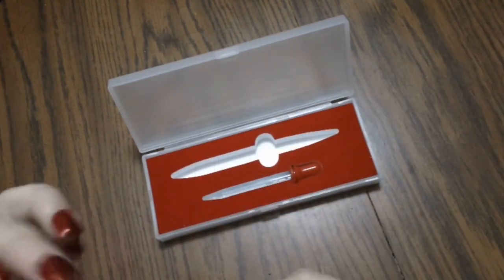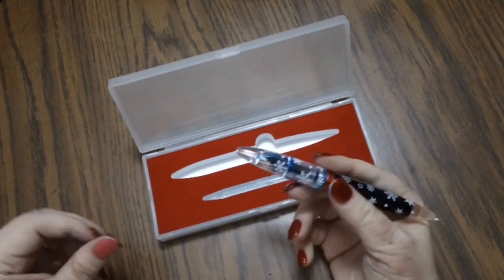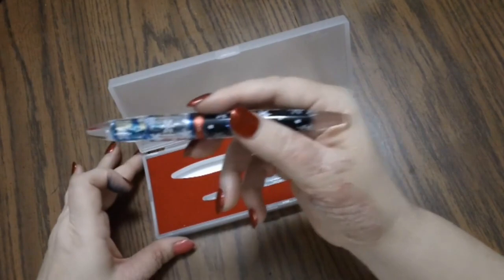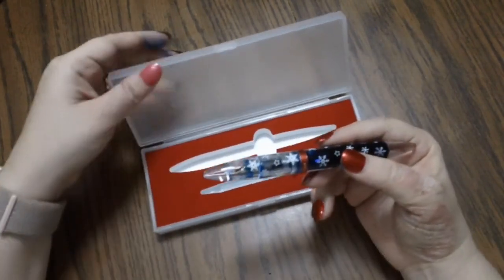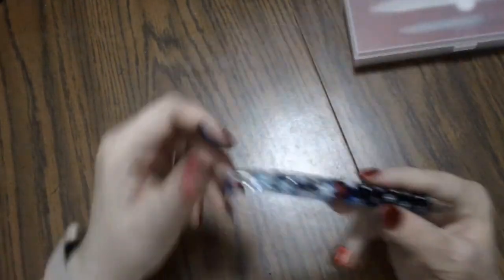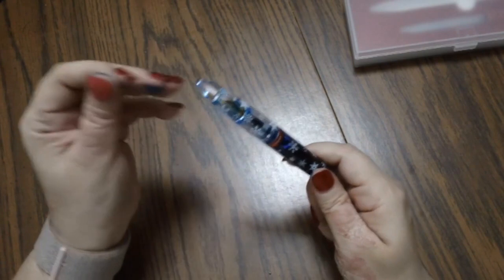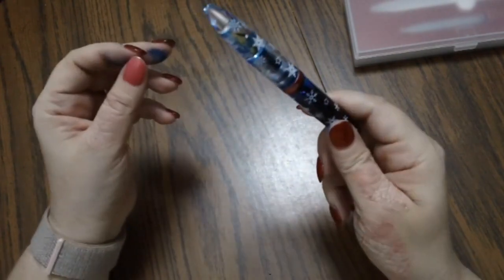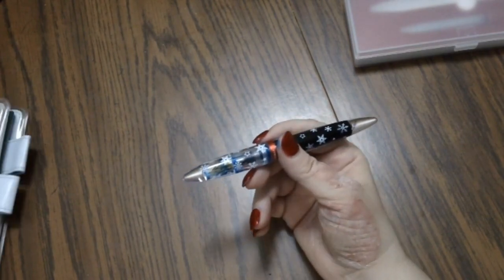Let me show you how this writes. Now the nib on mine was really scratchy out of the box — we had to tune it up quite a bit. My friend Gail got a different color and hers wrote great right out of the box. Mine we had to work on quite a bit, but it is a fine nib. Fine nibs will feel a little scratchy, but this was really, really scratchy.